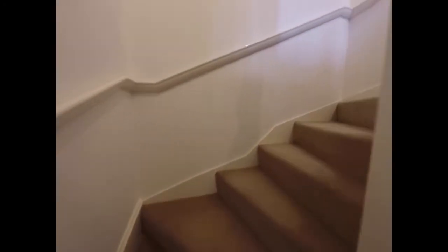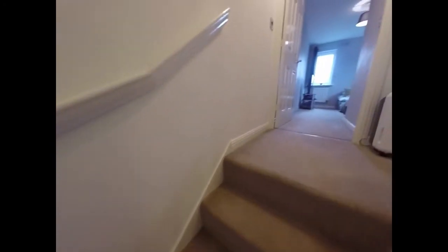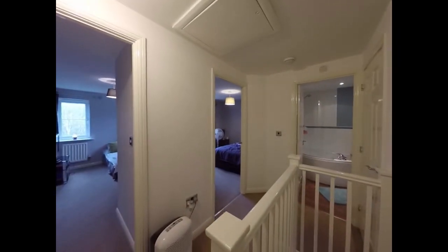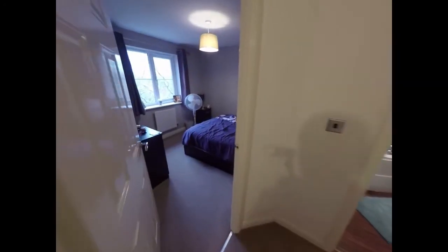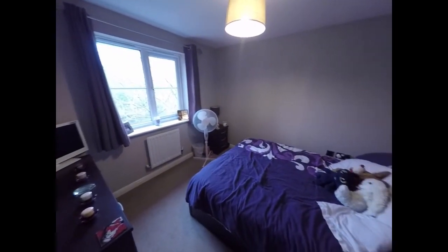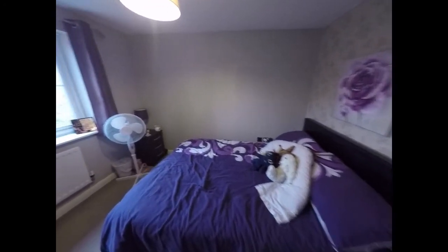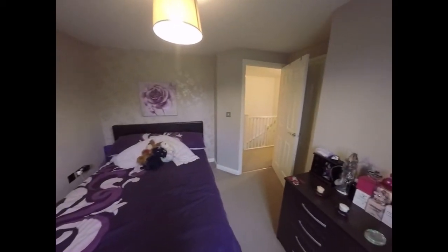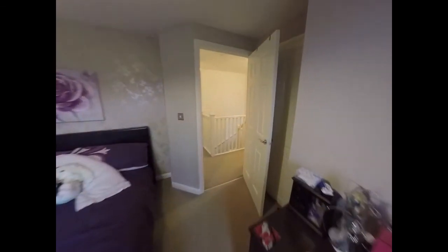Moving up to the first floor now, the stairs open out onto the landing area, providing access to all the rooms upstairs. Starting here with the master bedroom — a double bedroom with some built-in storage behind the door.